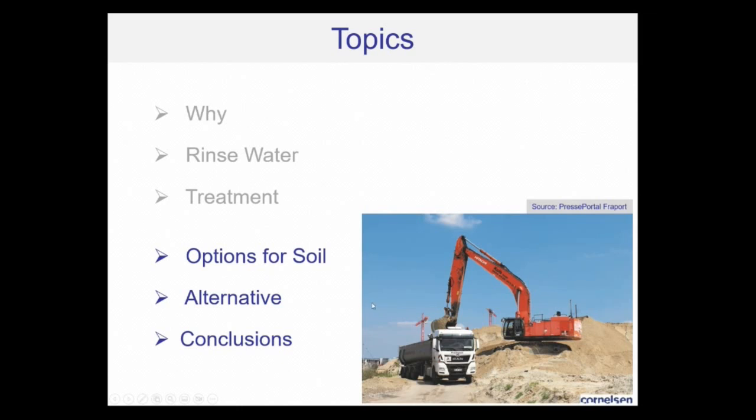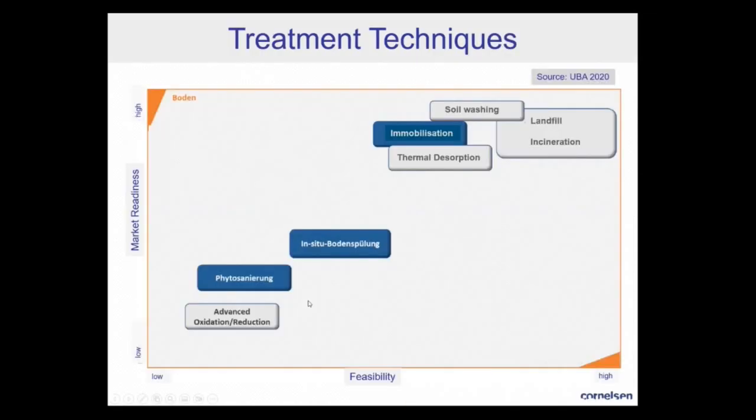Now moving to soil treatment. There's a paper published by the Environmental Agency in Germany in 2020, also available in English. Techniques for soil treatment are soil washing, immobilization, landfill, and incineration — and these techniques are well developed, established, and feasible.